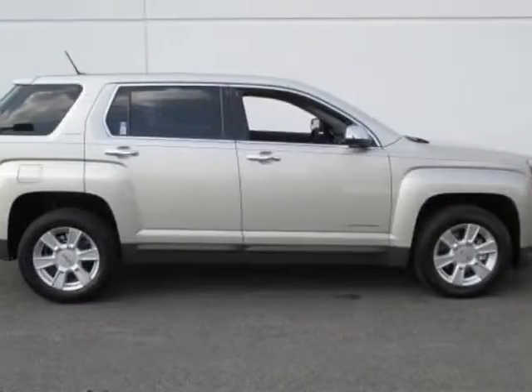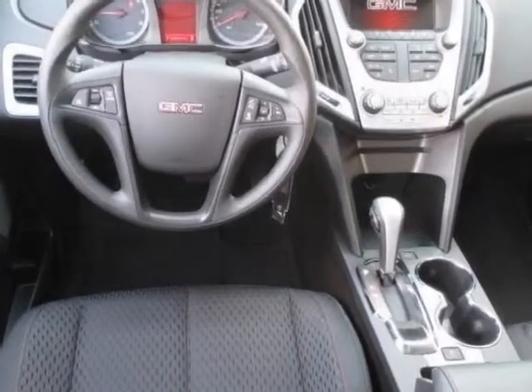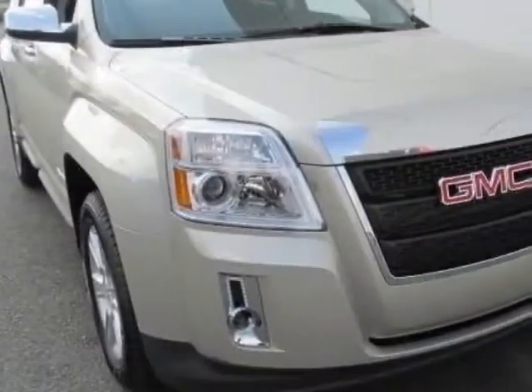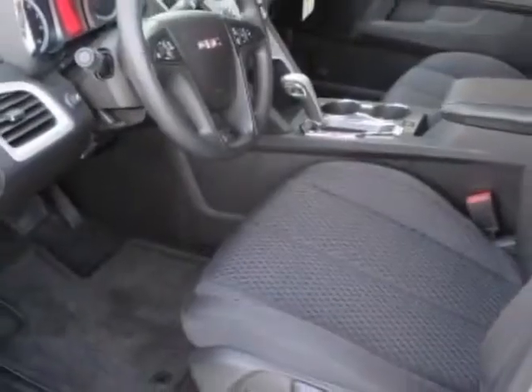Come take a look at this new 2013 GMC Terrain. For your protection, this vehicle has a full factory warranty. This vehicle gets an estimated 22 miles per gallon in the city and an estimated 32 on the highway.